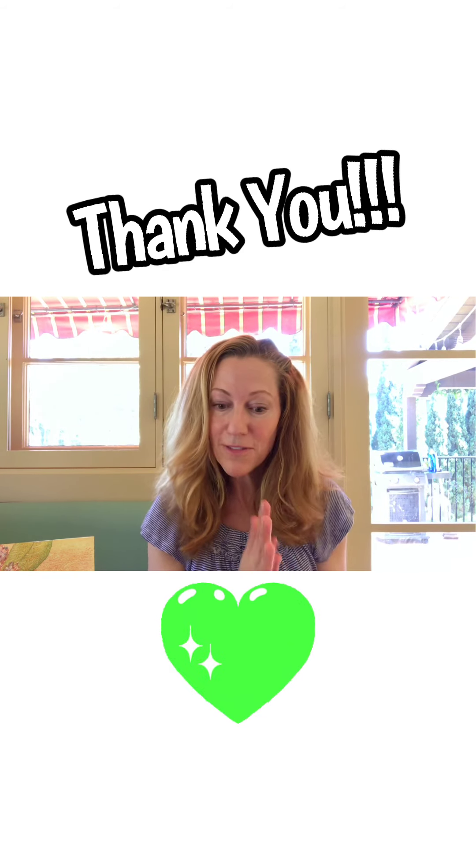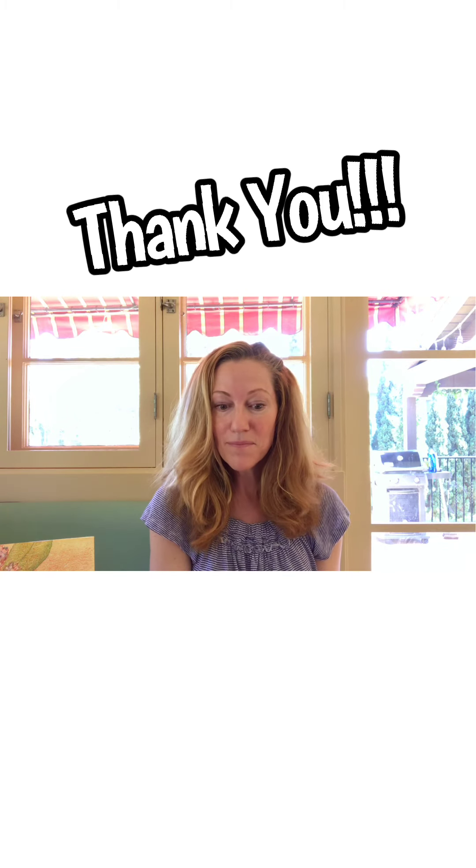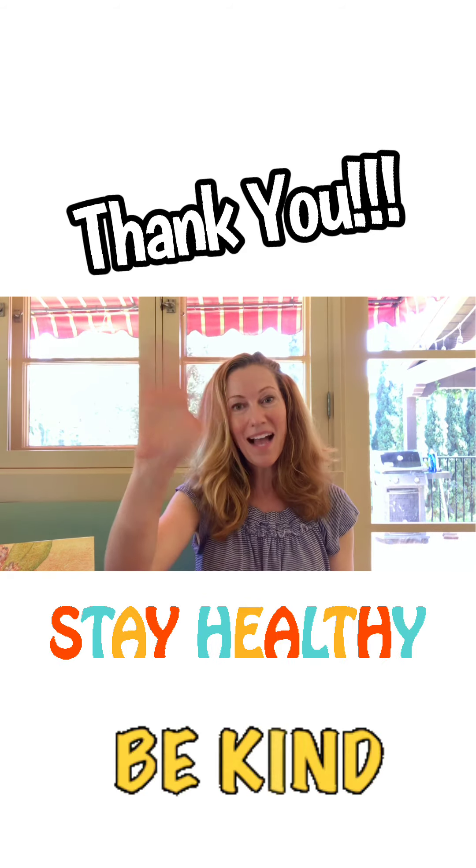Thank you for letting me share a little bit about the monarch butterfly. Hopefully you feel a little inspired to learn more and see how you can help. Thank you again for having me — please stay safe, stay healthy, and remember to be kind to one another. Bye guys!